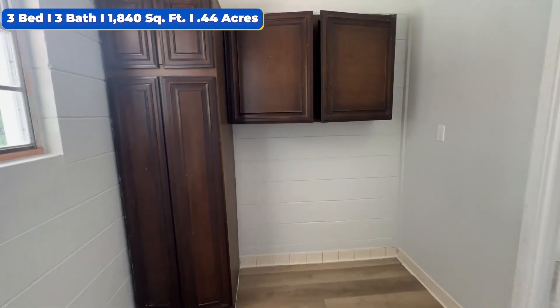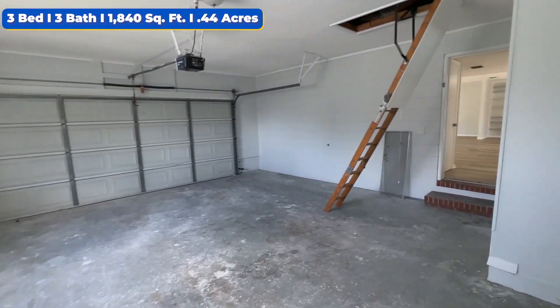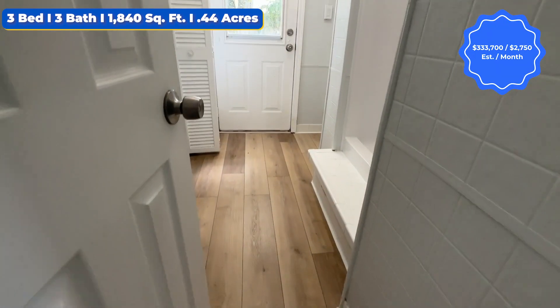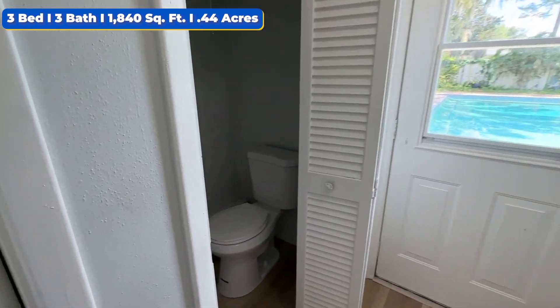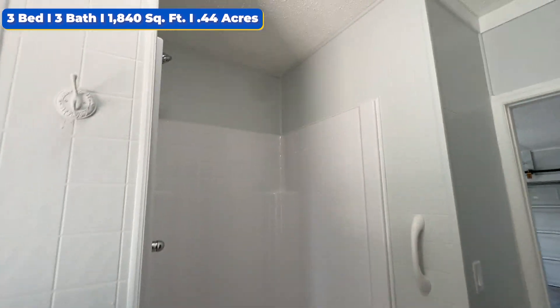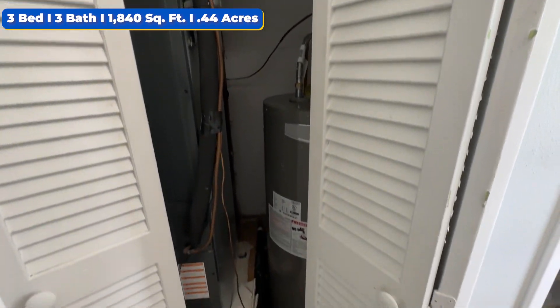Got some cabinetry over there for detergents, clothes, whatever have you. And then instead of getting the entire house dirty after a long pool day, we got this nice full bathroom over here by the pool area — toilet, sink, shower. And here you're also going to have your water heater and air handler unit.